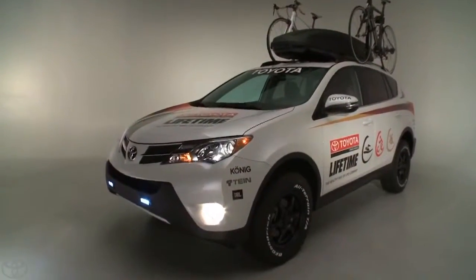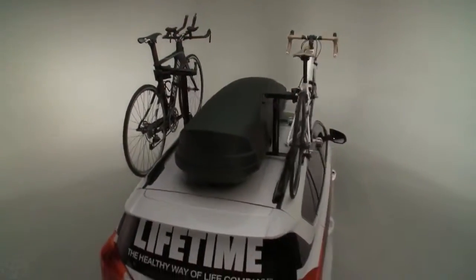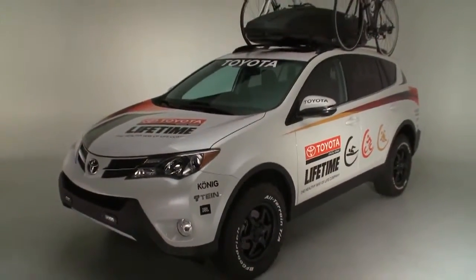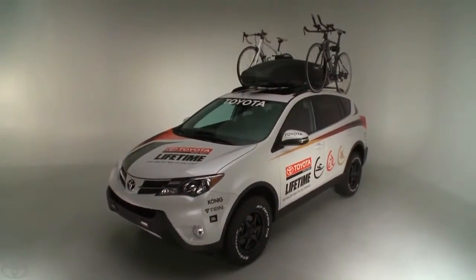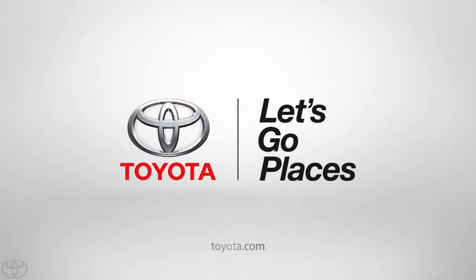By all accounts, the 2013 Lifetime Fitness RAV4 was another feather in the cap for the Toyota SEMA lineup and certainly yet another dream build for serious athletes of all stripes. Let's go places — today, tomorrow, together.